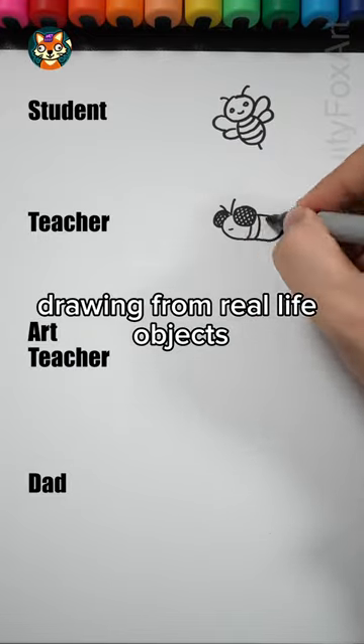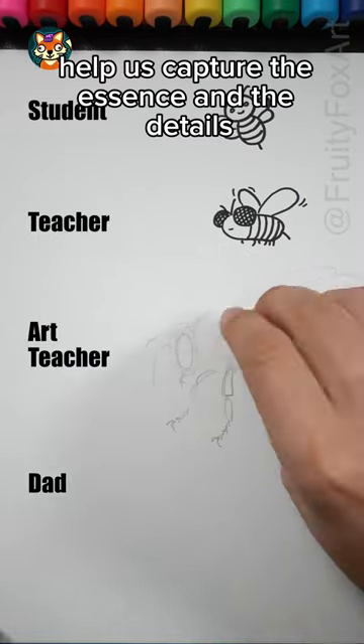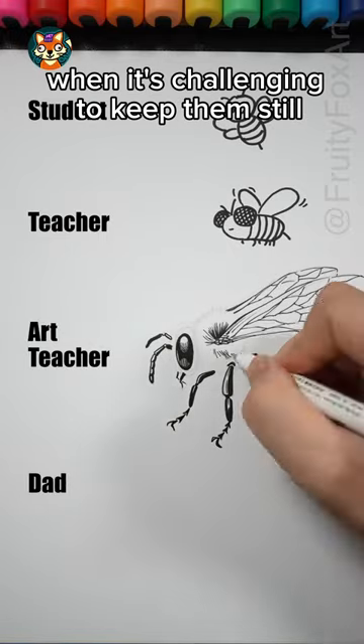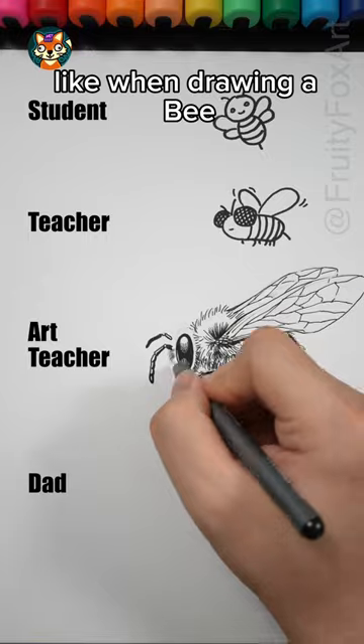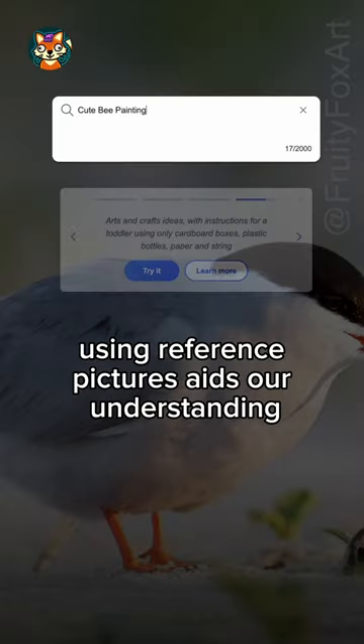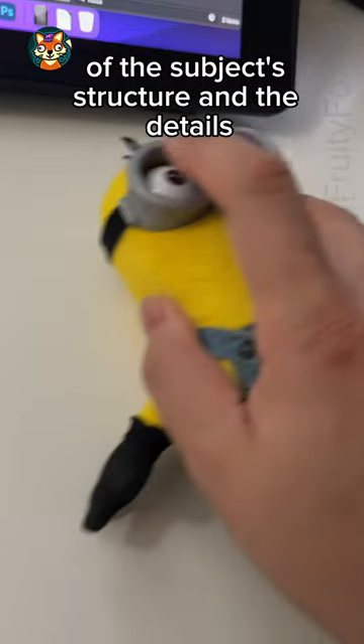Drawing from real-life objects helps us capture their essence and the details. However, there are times when it's challenging to keep them still, like when drawing a bee. In such cases, using reference pictures aids our understanding of the subject's structure and the details.